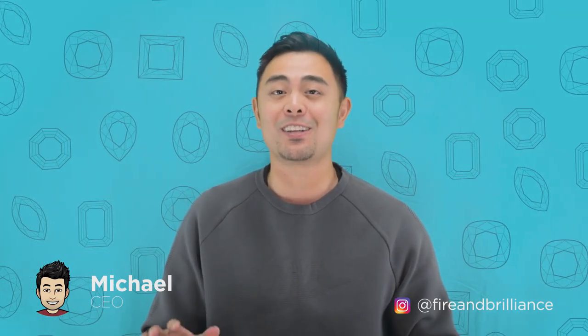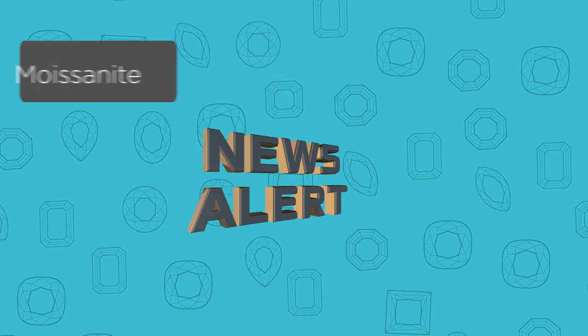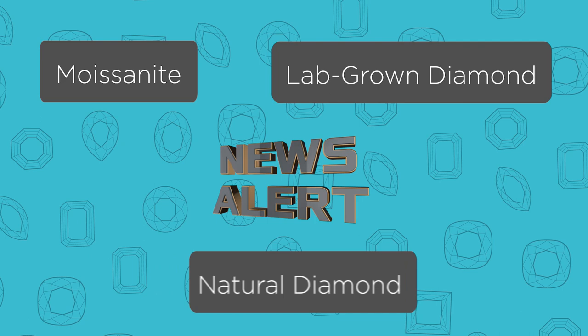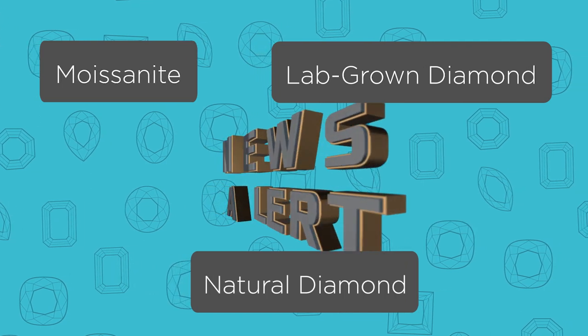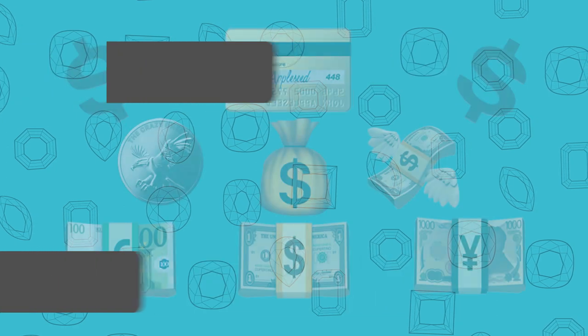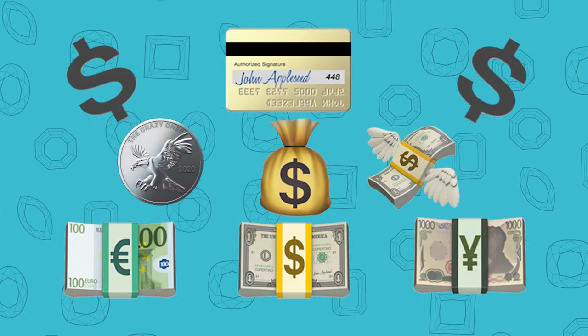Hey guys, it's Michael from Fire & Brilliance and today's episode is a very special one. I've been waiting to do this because I know this is extremely popular to most people that are deciding between a lab-grown moissanite or diamond versus a natural diamond. One of the main and biggest topics that we see is what is the pricing — what am I going to pay for one versus the other, and why does it matter?